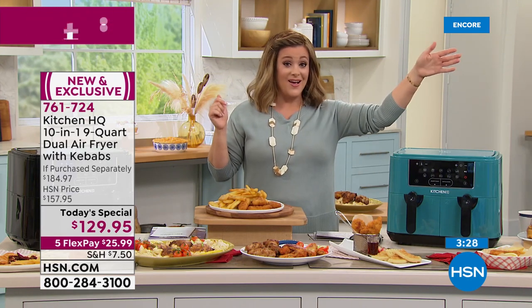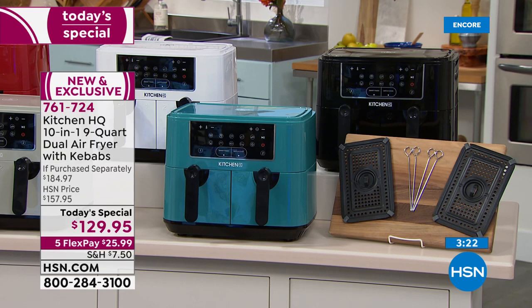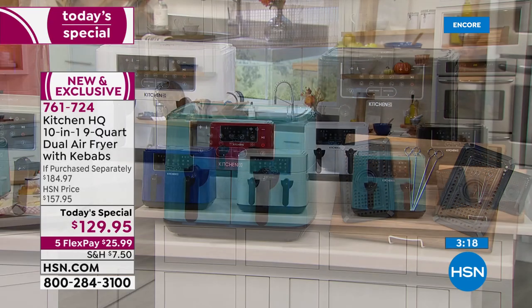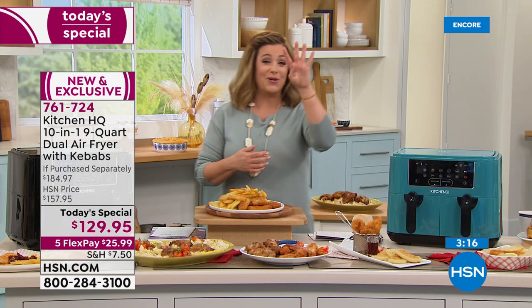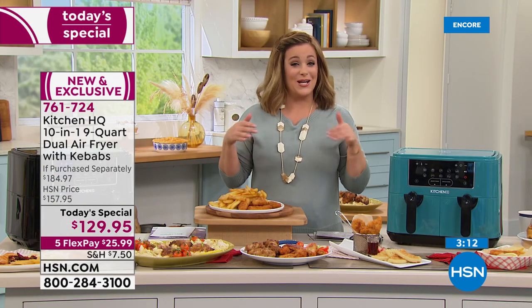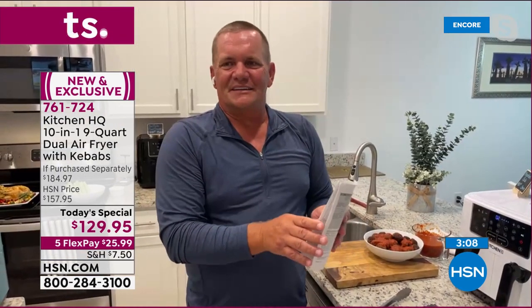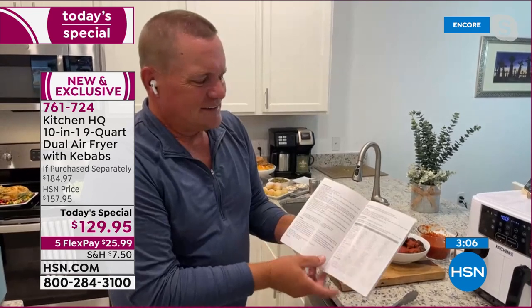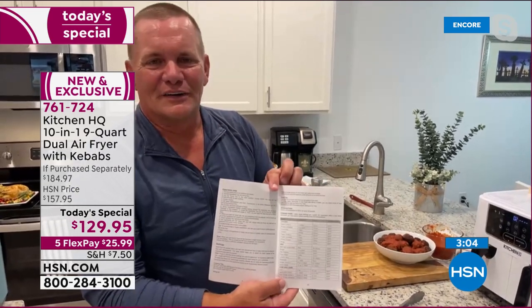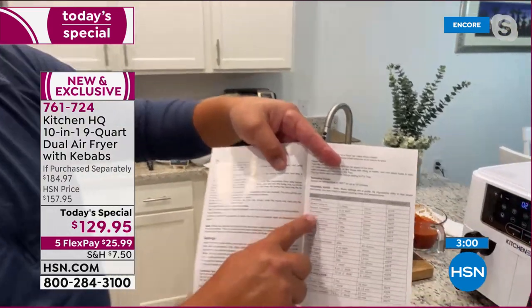Choose your color today — red, white, black, teal, silver, or blue. Teal and black are ready for immediate shipment; other colors arrive by end of month. Includes 18 recipes and four kebab sticks. You might never use your oven again depending on what you're cooking.